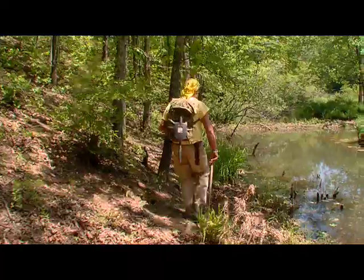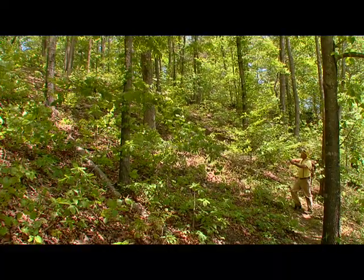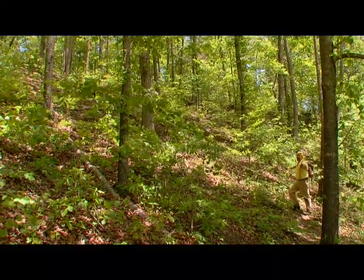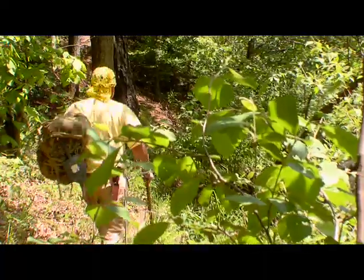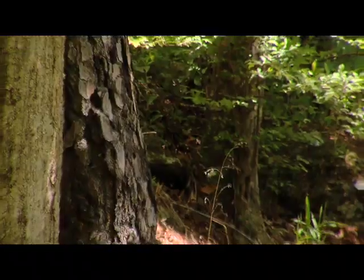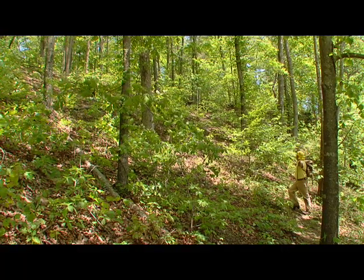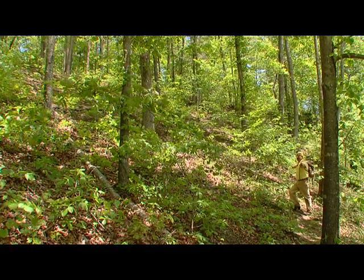We finished panning for gold. Now we're ready to find the cache. My GPS says it's on this hillside. In the middle of an ocean of large oak trees, we have to find the cache. We're about 700 to 800 feet from this thing, straight up that hill. The clue was at the base of a large oak tree on the website. There's 400,000 oak trees on the side of this hill, and I have to find the cache in one of them. What the hell was I thinking?